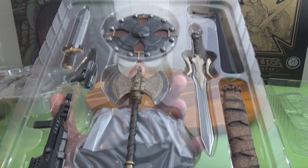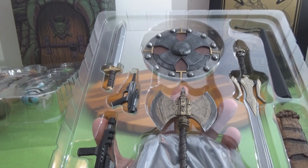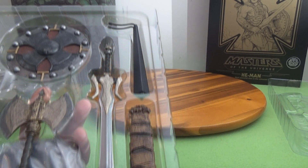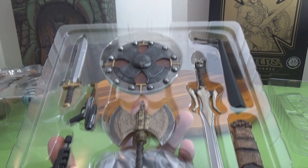The accessories include an axe, the Power Sword, a regular sword, a blaster pistol, a blaster rifle, a shield, part of the stand, and the sheath. We'll be taking this all out and laying it out so you can get a better look at it.